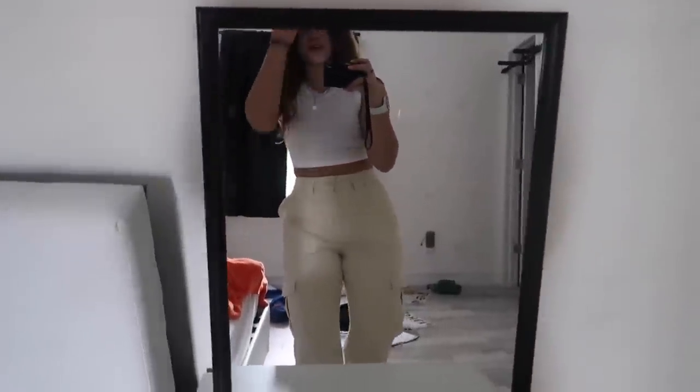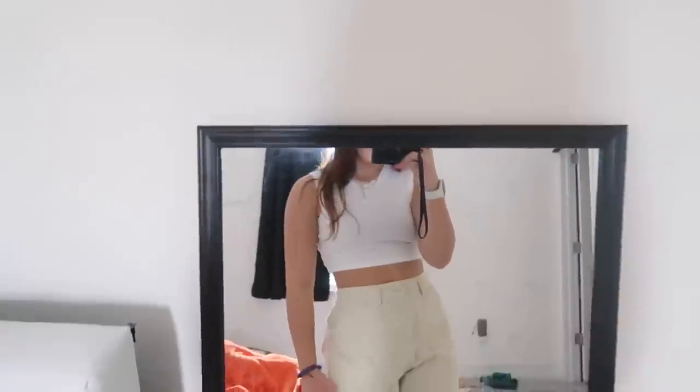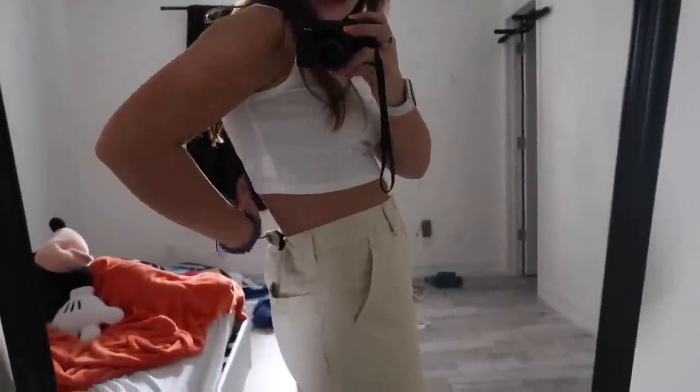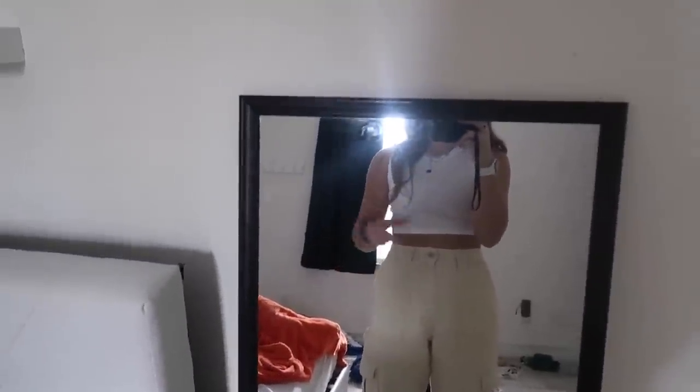Now I have the white high-neck crop top tank top on. I love it so much — it looks super cute with these jeans and I feel like with some gold jewelry this would look amazing. It's just simple but a little bit see-through — you can see the tag — but I still love it a lot. I rate it 9 out of 10.